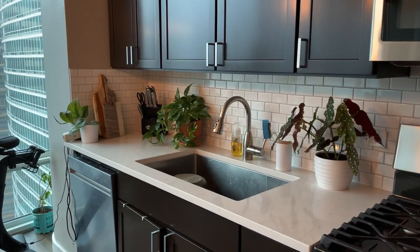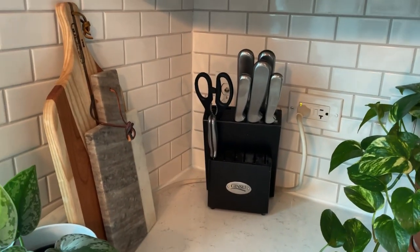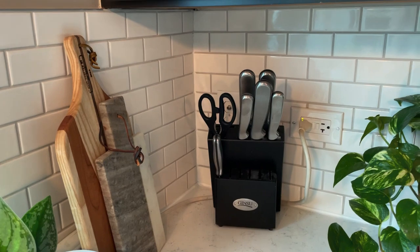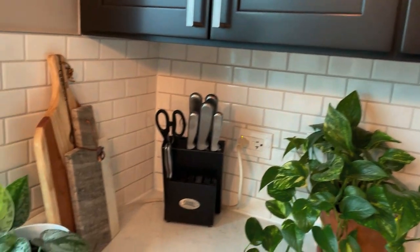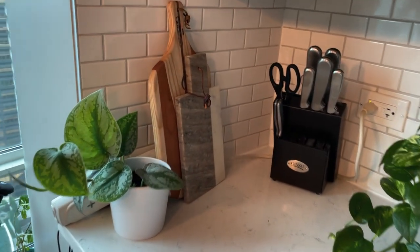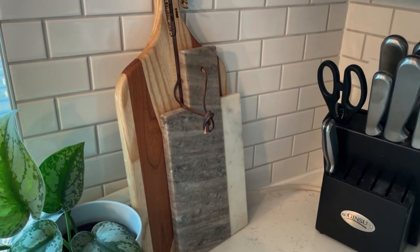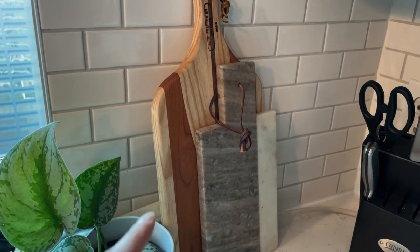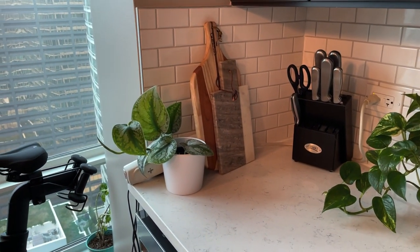I do have some plants here, and then just my knife block. I was originally going to get one of those magnetic knife holders for the side of the fridge, but I don't think it would work because there's not a ton of clearance with the coffee maker and my water bottles. So I actually don't mind how the knife block looks. Then the marble and stone cutting board I got at a shop on Southport in Chicago, and this wooden one is made by my brother-in-law's father — my sister gave it to me when I went home most recently. I have another little plant here.